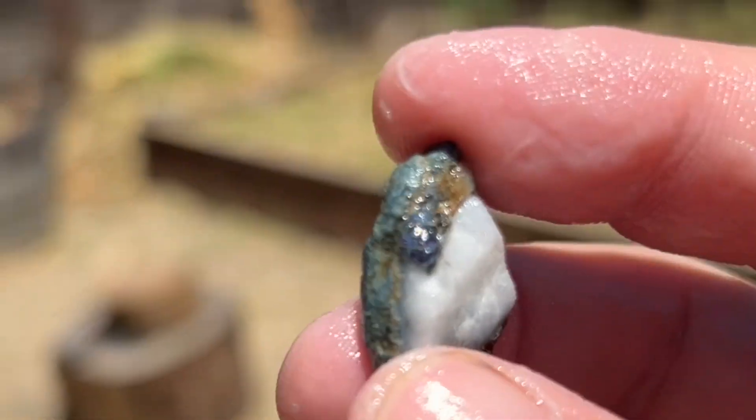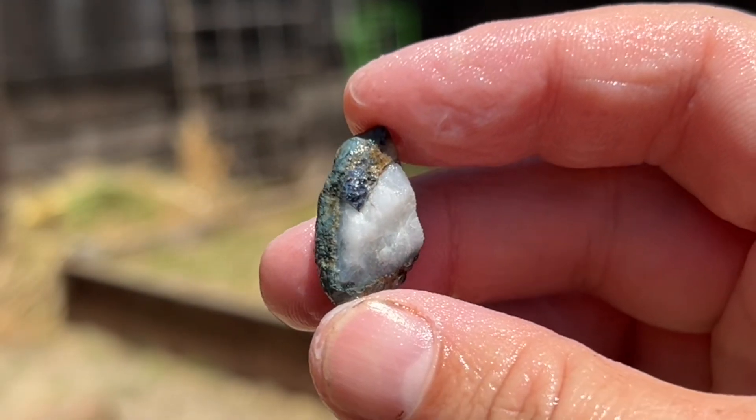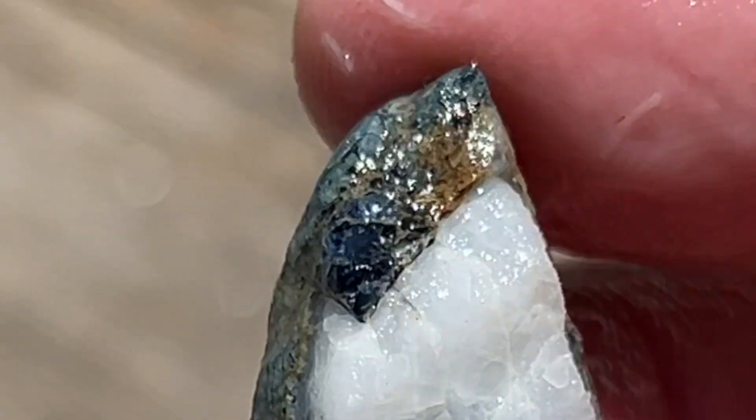My best find of the entire trip had to be this one right here — check it out. You can see a really nice blue benitoite crystal just on the edge of that white. I'm not going to do too much else to this because I really like the look of a gemstone on its host rock, the natrolite. Pretty cool.